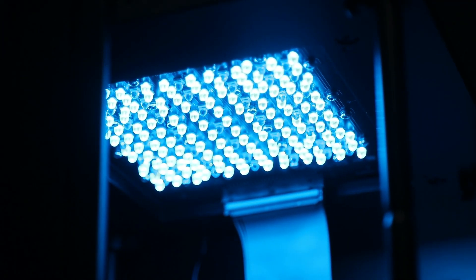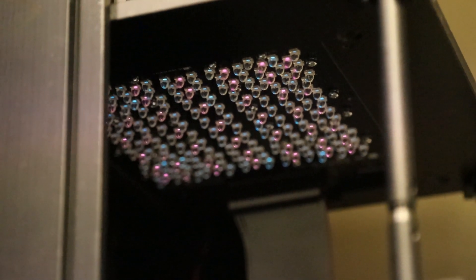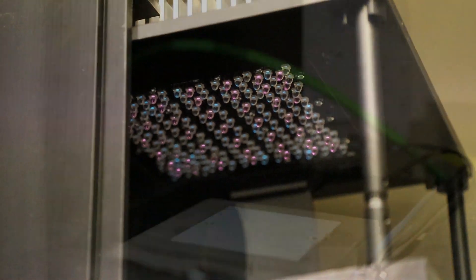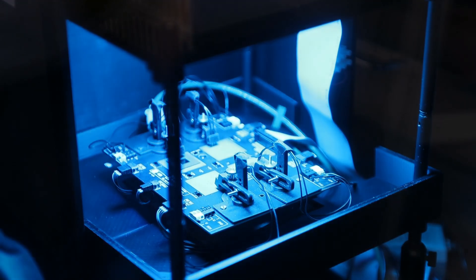The second stability instrument I would like to introduce is dedicated to tandem solar cells. With this machine, long-term MPP tracking of up to 20 devices can be performed. A special feature is the possibility to independently tune the red and blue light of an LED array to simulate different spectral conditions. The tandem cells are measured under a controlled temperature of 25 degrees Celsius in air or nitrogen.